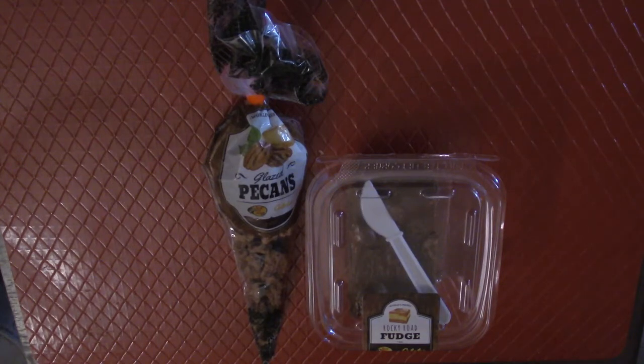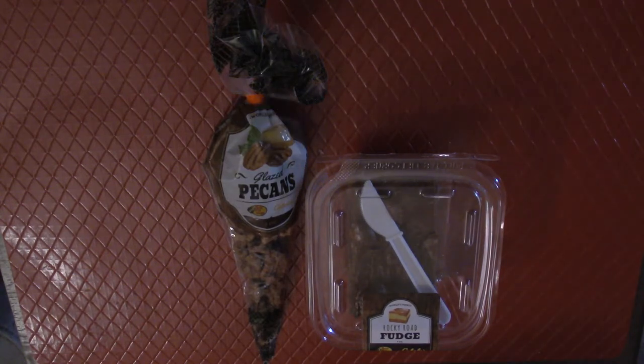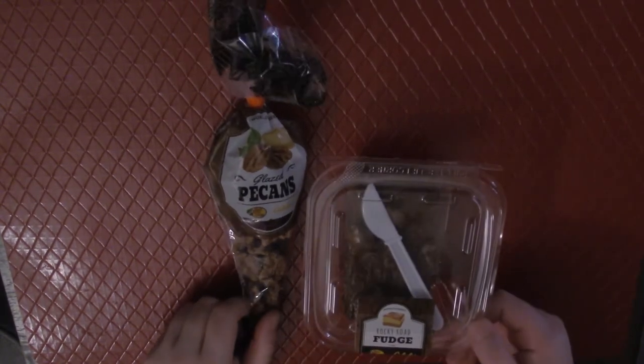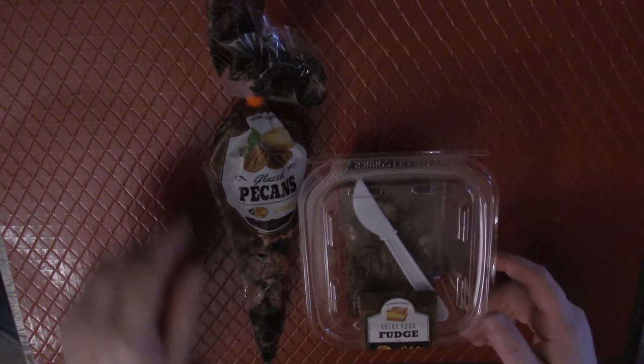Hi guys, welcome back to Roasted Studios. Thanks so much for joining me today for a video. Be sure to hit the like button to show support. You guys seemed to really like that shamrock shake video, and I don't blame you — it was pretty good. So I wanted to offer another video today where I try some products I got at Cabela's.